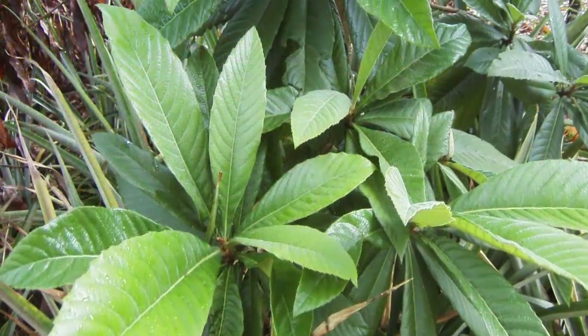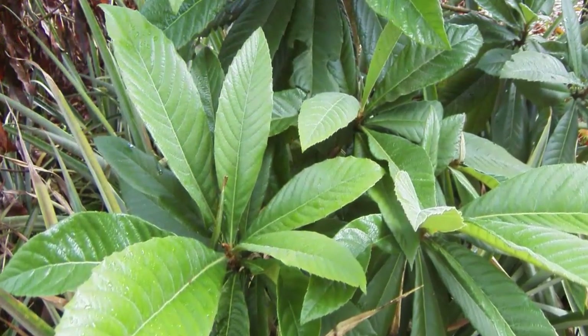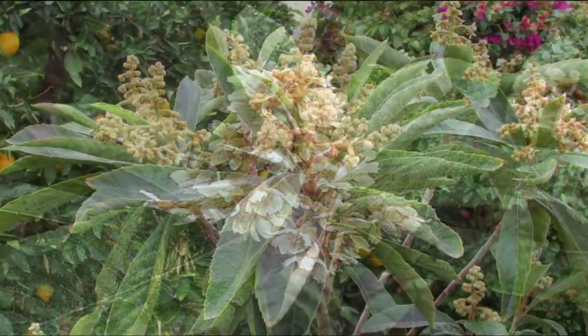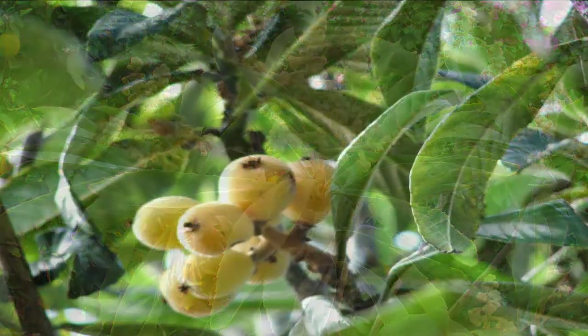Loquat grows in the form of a large shrub or small tree with a rounded crown. It can reach 10 to 30 feet in height depending on the cultivar. Loquat develops narrow or broad elliptic to lanceolate shaped leaves. It produces small white and fragrant flowers arranged in multi-branched inflorescence at the end of the branches.